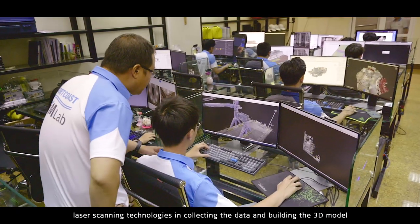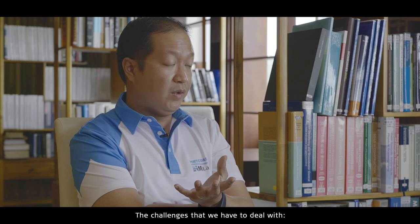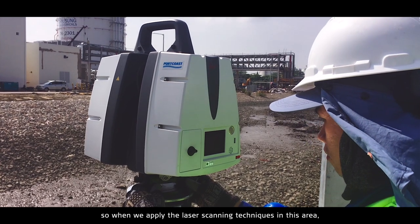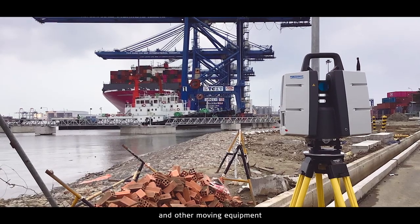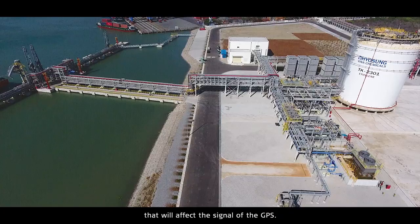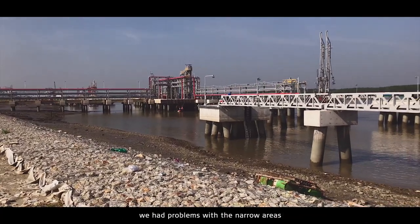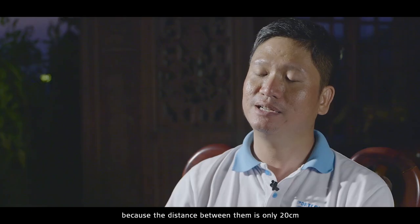In collecting data and building the 3D model for the port in Vietnam, there are significant challenges. This is a real active construction site with a lot of equipment like vehicles and trucks. The moving equipment affects the selection of scanning points. Secondly, it is an LPG port with a lot of steel structure, which affects the GPS signal during scanning.